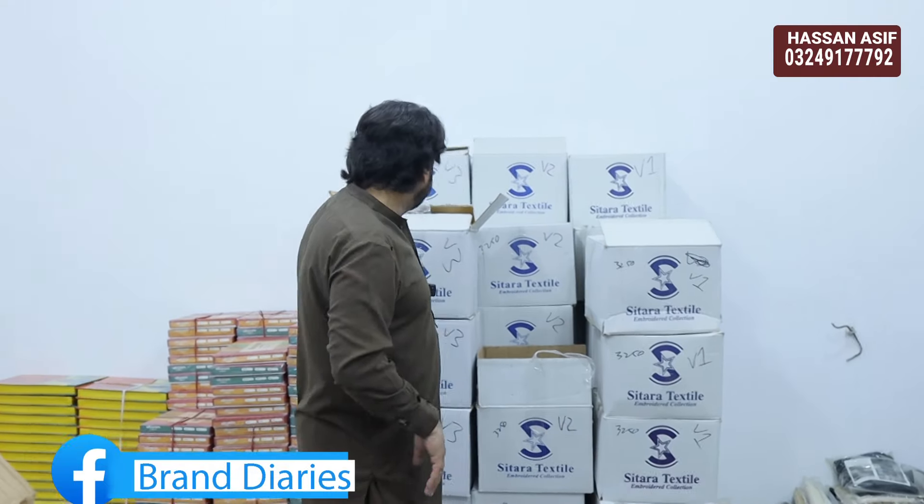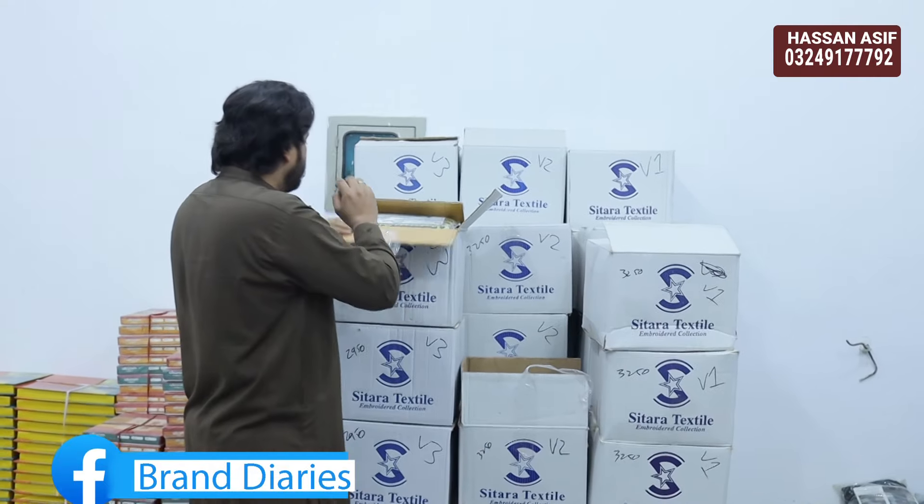We bought 3 volumes and we will give you such a good price that you will be amazed. Our official YouTube channel is Brand ID — if you like it, promote, share on TikTok, Instagram, and Facebook. We also have Brand ID pages there. So we will be covering all 3 volumes.